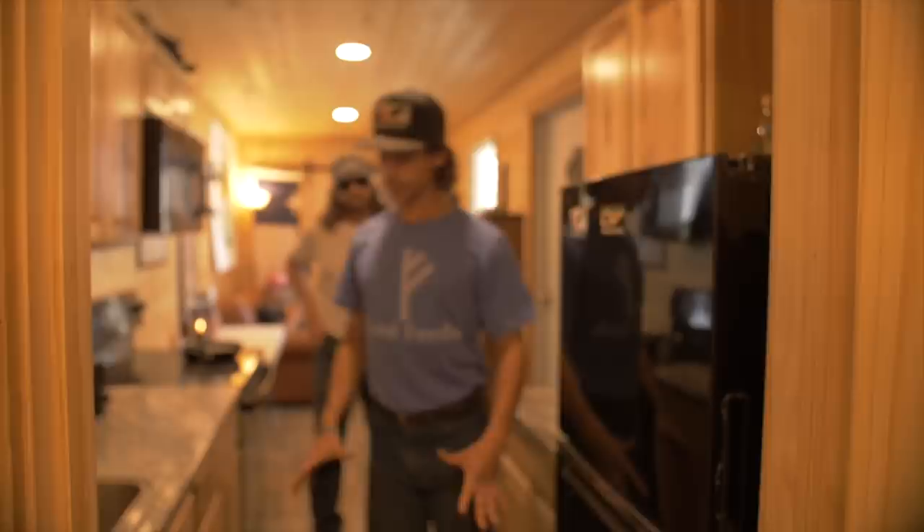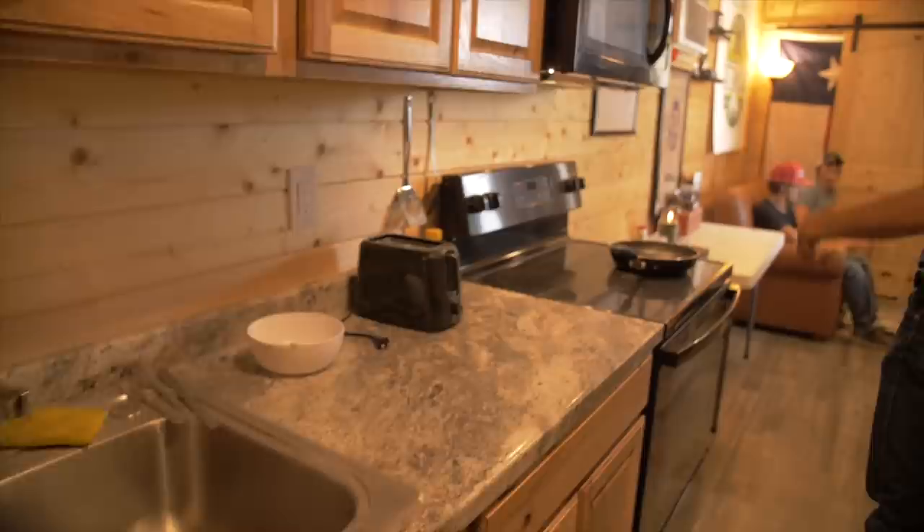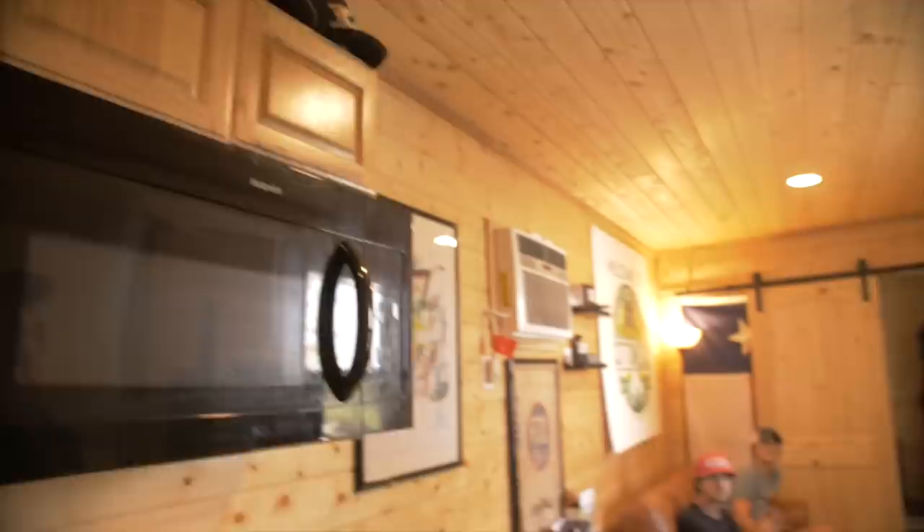Kitchen — got this pretty fancy fridge with some rodeo time decals, you know, a little decoration. Got my sink, plenty of cabinets — I don't really use them that much. Got some oatmeal, some cocoa bubbles, some Oreos. Got my stove, my microwave, my collection of retired hats. Each one has a different memory so I can't just let them go.